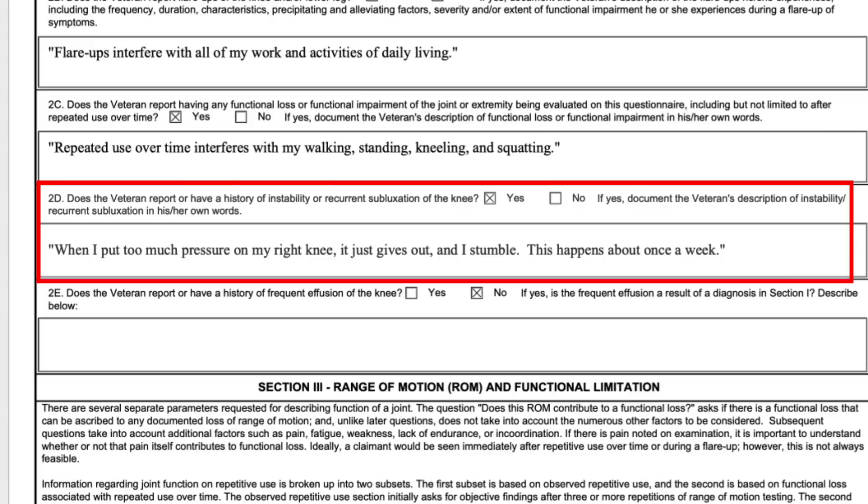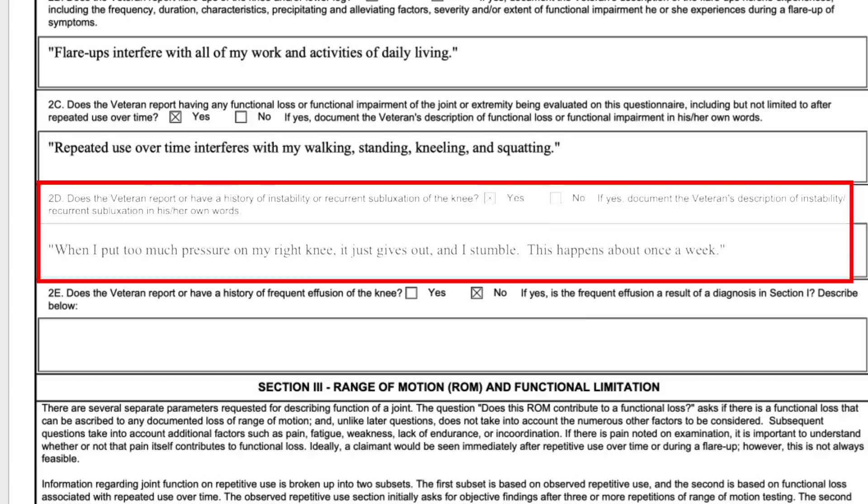One of the interesting things about these new DBQs is that on the old ones, C&P examiners would often mark 'can't test' or 'not indicated,' and now they have to explain why — so if they're being bad examiners, they have to explain why. On the section about instability, the veteran has to report whether their knee gives out. This is new on this DBQ and it's great because it forces the examiner to actually ask the veteran if their knee gives out — something many C&P examiners never asked before.